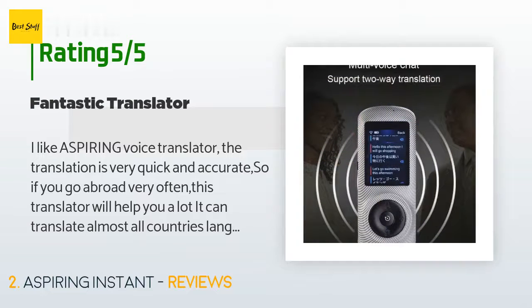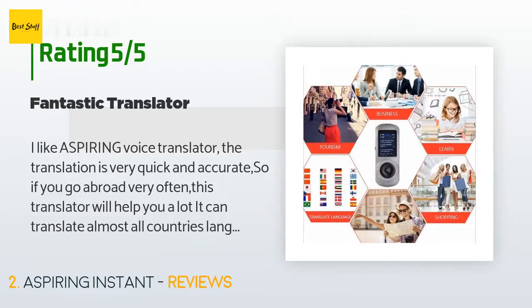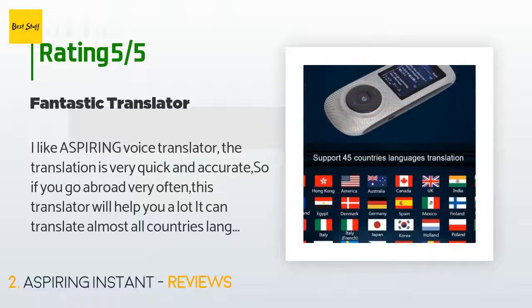"It can translate almost all countries' languages. No need to employ people for your translation — this can be my lifetime personal translator. I have been traveling for over 25 years all over the world. I wish I had this product sooner."